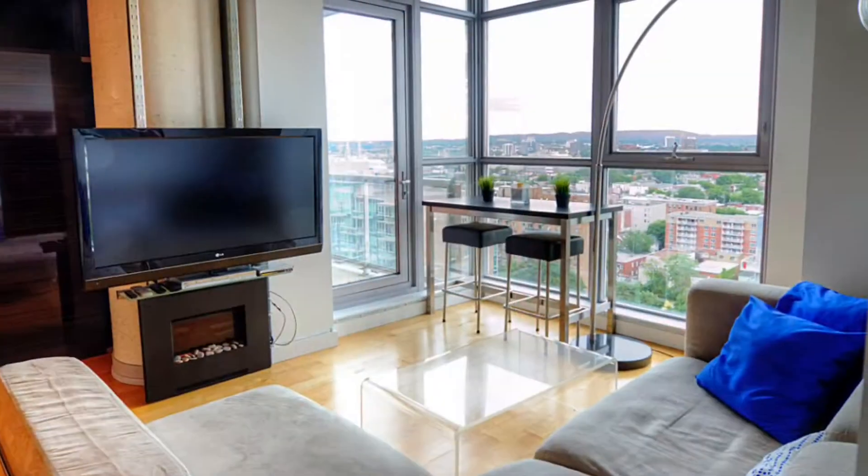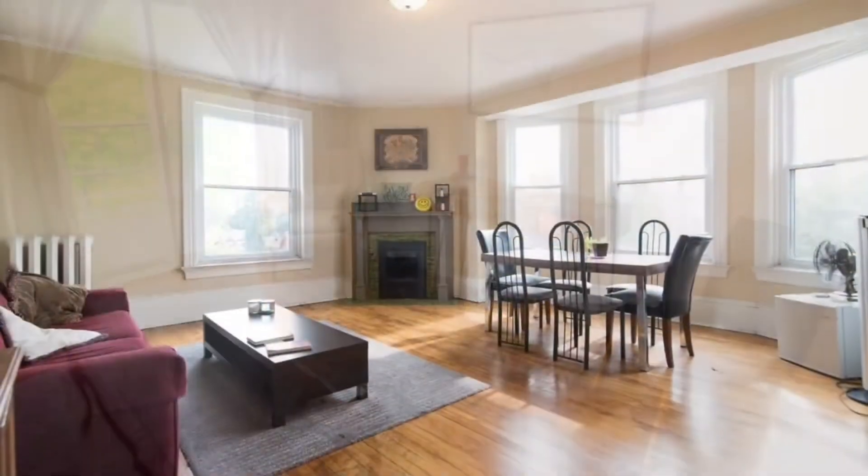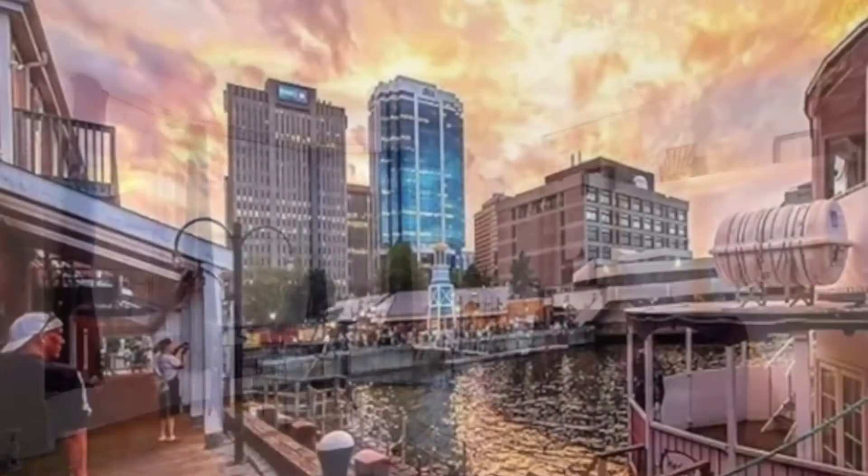Welcome back to How to Airbnb. My name is Andrew and today I'm going to share with you Airbnb tips for renters. This episode is for people who are renting. If you have a spare room in your house and you're thinking about doing Airbnb, this video is for you. If you're going away for the weekend and you're thinking about putting your place up, this video is for you.